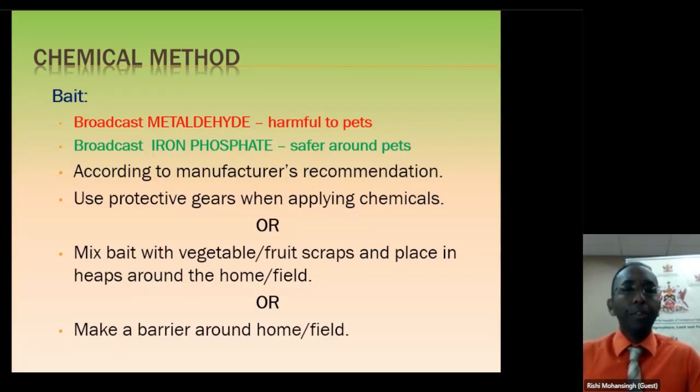This bait has an attractant in it that will attract snails from wherever they are hiding. They will come, feed on the bait, and die. Once you're using a chemical, follow the manufacturer's recommendation — they will tell you the rates. Also use your protective gear: gloves, at least a respirator, and goggles, because contact with those chemicals could get into your body.